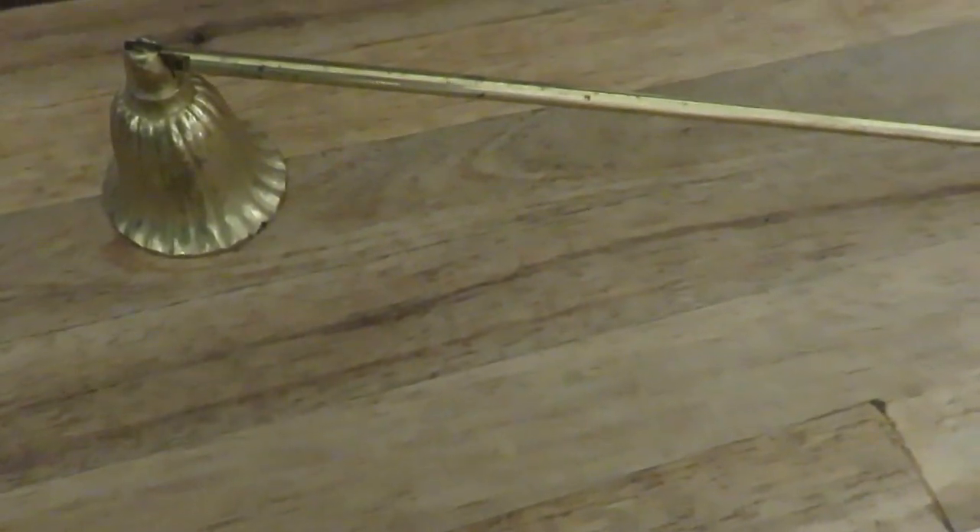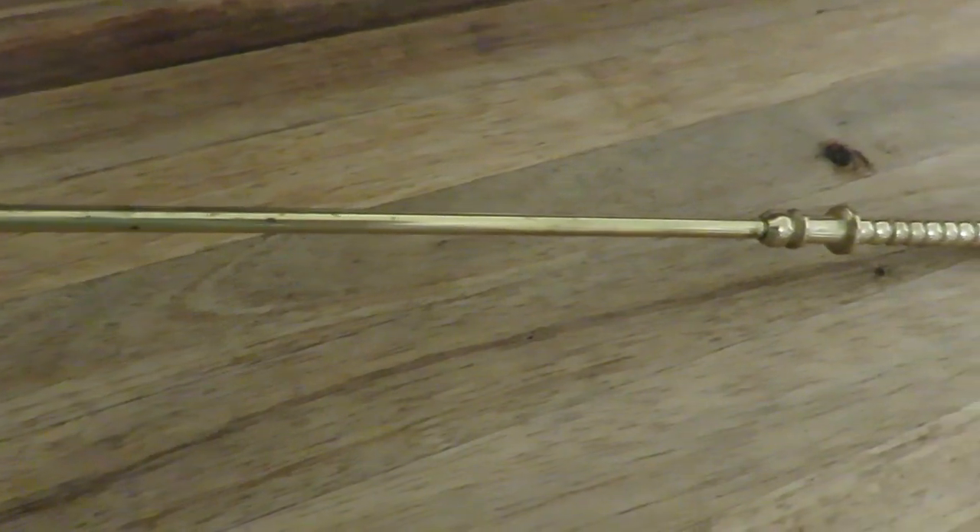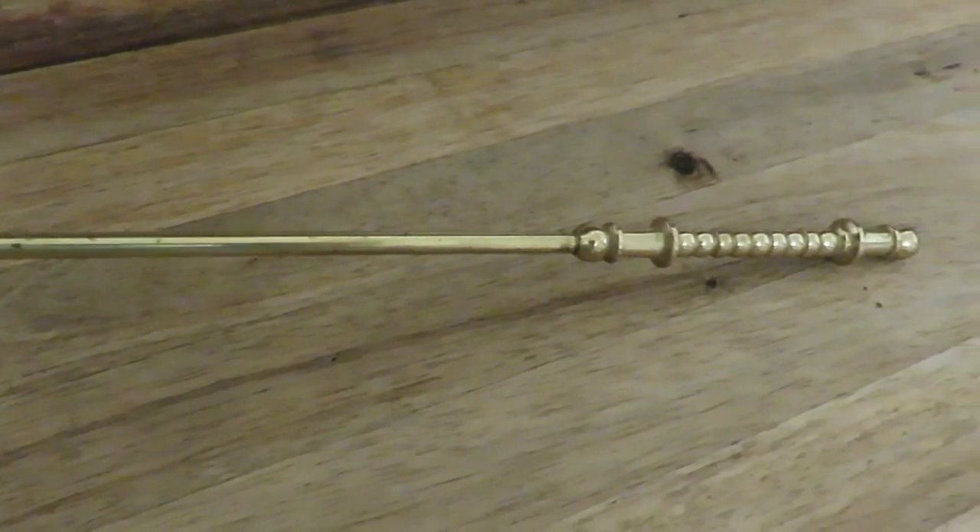One more decor piece — I had to pick up this candle snuffer. I thought it would be cute for decorating and to have out in the winter months when I burn candles more often.